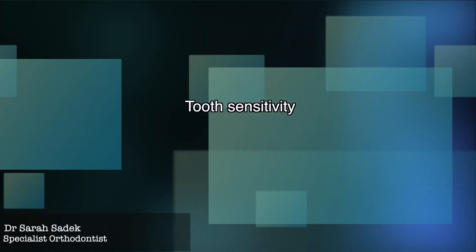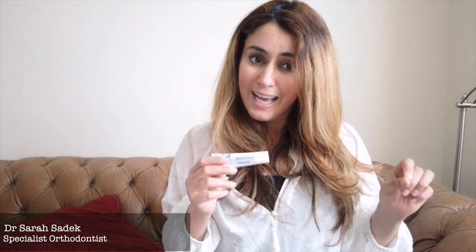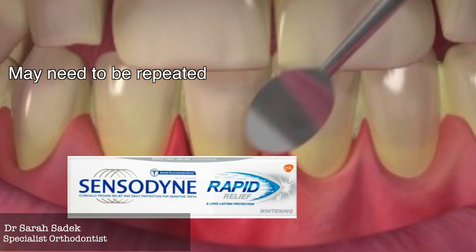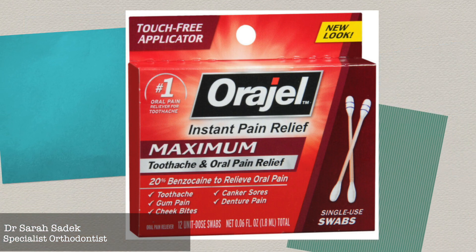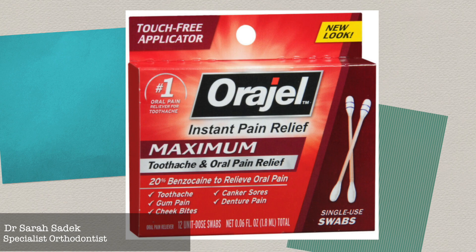There are a few things that you can do to help in the management of common dental problems. The first condition I will discuss is tooth sensitivity — a common dental problem. If you have extreme sensitivity to hot or cold, sensitive toothpastes can help. Rub the toothpaste directly onto the affected area and don't rinse afterwards; leave it on for as long as possible, ideally overnight, and you may need to repeat this. An anesthetic gel such as Auragel can also help to ease pain due to tooth sensitivity.